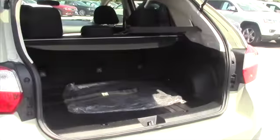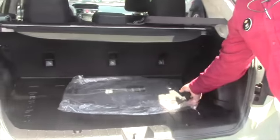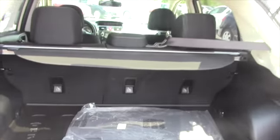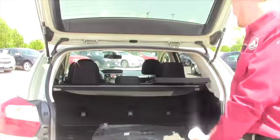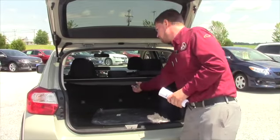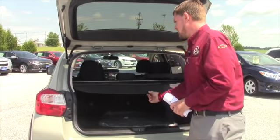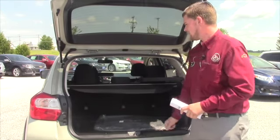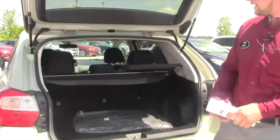It's all-wheel drive. You've got the all-weather floor mats back here, as well as the cloth floor mats that came stock with the vehicle when it originally came. And you also have one of these cargo covers, which can help cover up merchandise you might have back here. These seats fold forward as well.